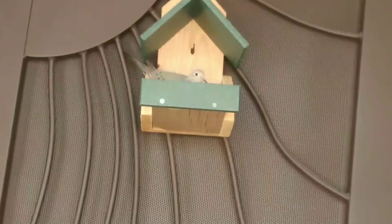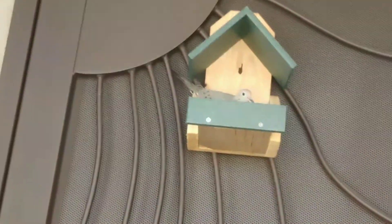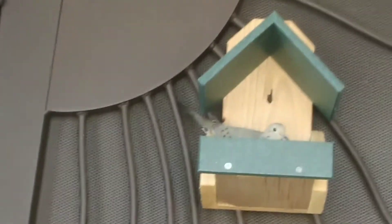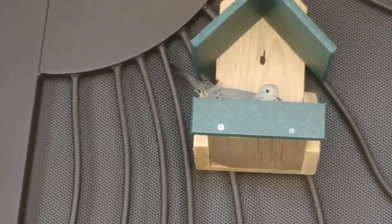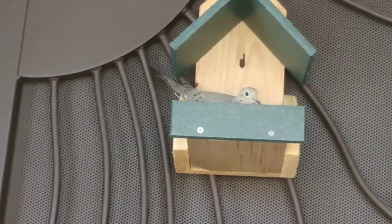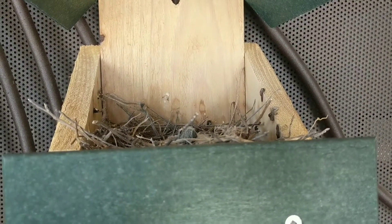This is the second nest she's had this year already, so she's been sitting on this one a while. I'm wondering if there are babies in it, so I'm going to try to zoom in. I try not to disturb her as much as possible — she's pretty used to us by now because she's on our front door, so we go in and out a lot and the dogs are always barking. She's sitting on the nest right now, so I doubt we'll be able to see anything.